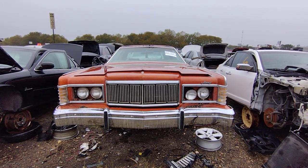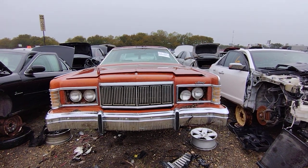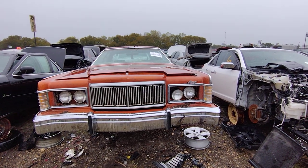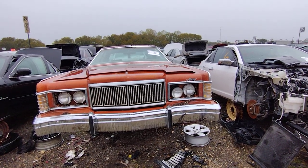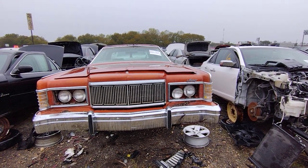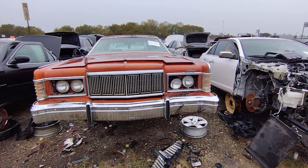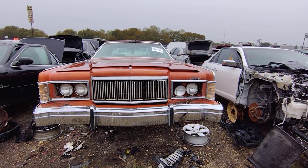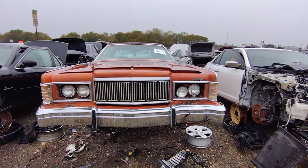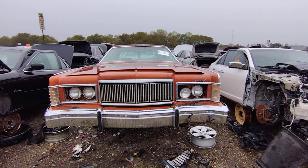All right, check it out. I don't know exactly what this is — well, I know it's a Mercury, I know it's from 1977. It's a Marquis, sorry — but is it a Grand Marquis or is it a Brougham? I don't know yet, or is it just a regular Marquis? Hopefully by the end of the video or by the time this video is live, I'll know.